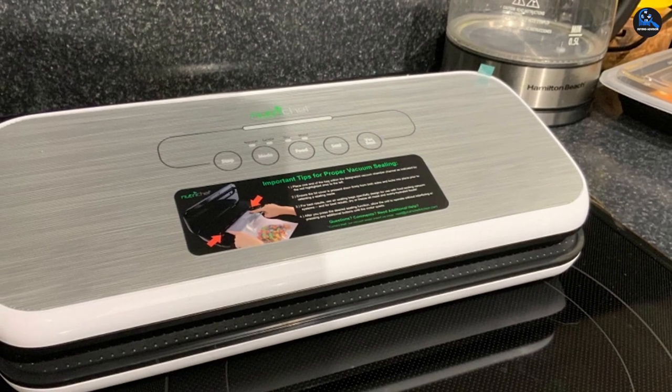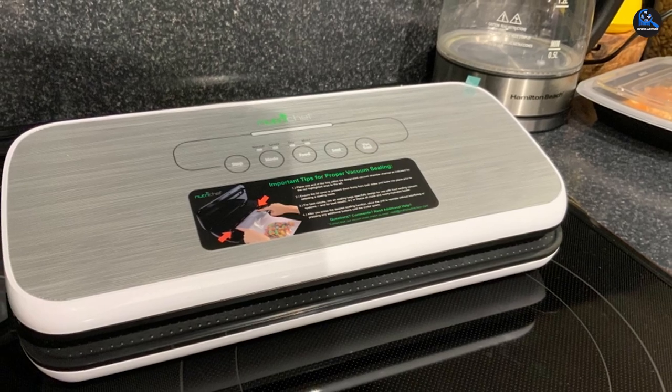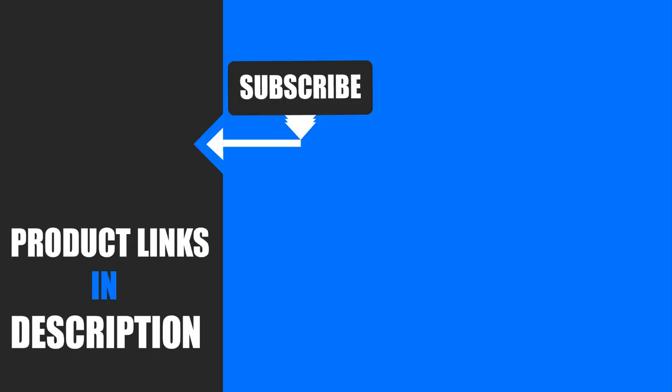That's all for today. We upload all types of product review videos with buying advisory points every single day. So don't forget to subscribe and click the bell icon for upcoming video notifications.